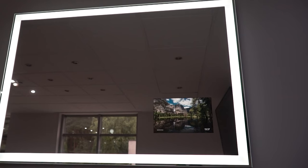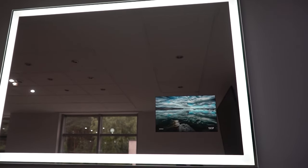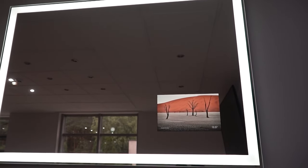We've created a full roundup of our favorite smart mirrors, including models with inbuilt TVs and workout assistants.